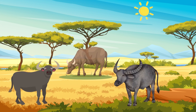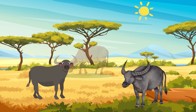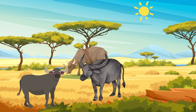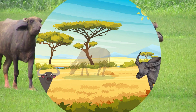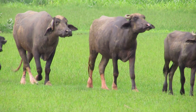And for our fifth animal that gives birth — can you guess which animal likes to wallow in the mud and helps farmers in the fields? You're right! It's a buffalo. They also give birth to their babies. Buffaloes are strong animals and help with work in rural areas.